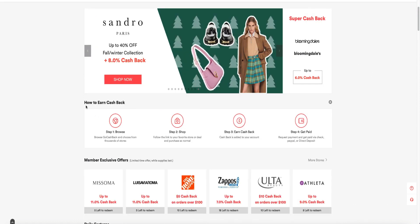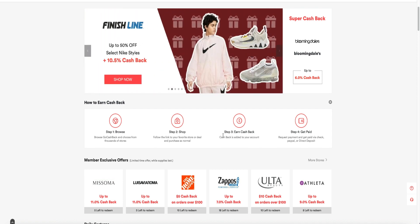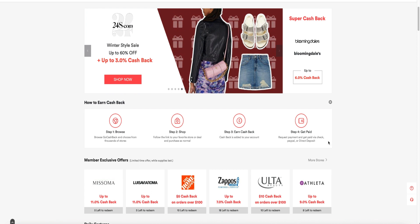It says right here how to earn cashback — step one is you have to browse, then shop and earn cashback. Once you get paid, you can receive payment via check, PayPal, direct deposit, or a gift card with discounts.